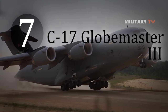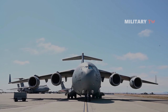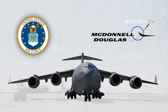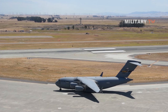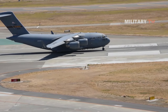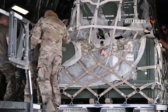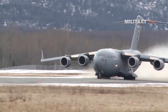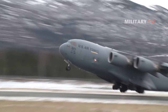Number 7: C-17 Globemaster III. The McDonnell Douglas/Boeing C-17 Globemaster III is a large military transport aircraft developed for the United States Air Force from the 1980s to the early 1990s by McDonnell Douglas. The C-17 serves as the US Air Force's primary strategic lift aircraft for global transport of troops and equipment. It is capable of rapid strategic delivery of troops and all types of cargo to main operating bases or directly to forward bases, and can perform tactical airlift and airdrop missions and transport litters of ambulatory patients during aeromedical evacuations.